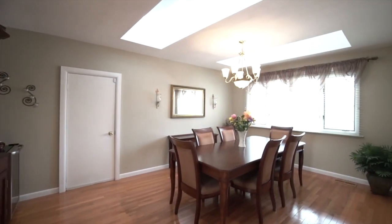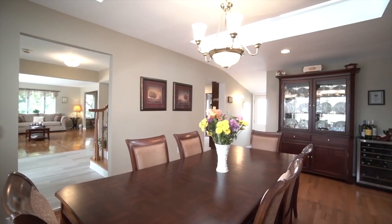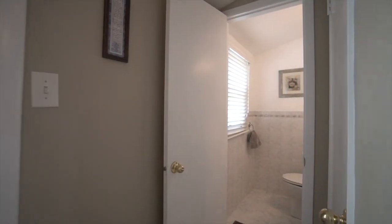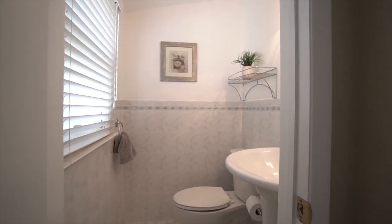This home boasts a spacious dining area that will seat at least 10 or more guests. The powder room is off the backyard for your guest convenience and completes the first floor.